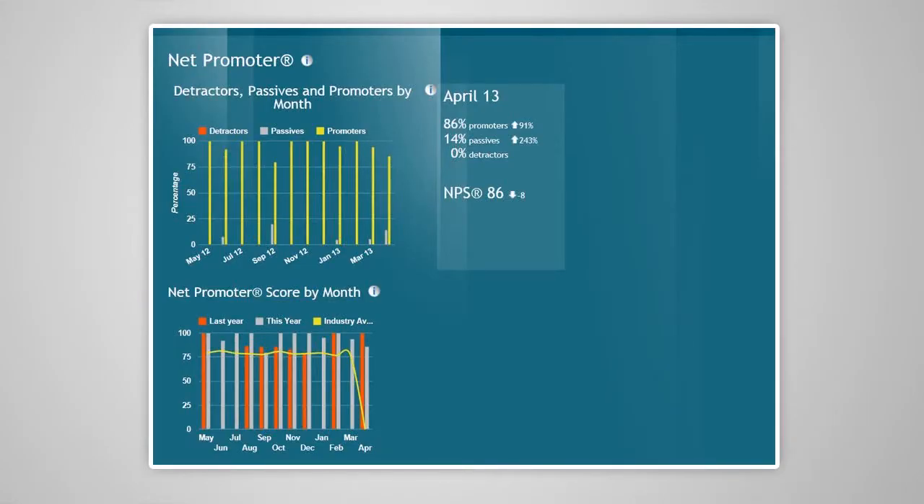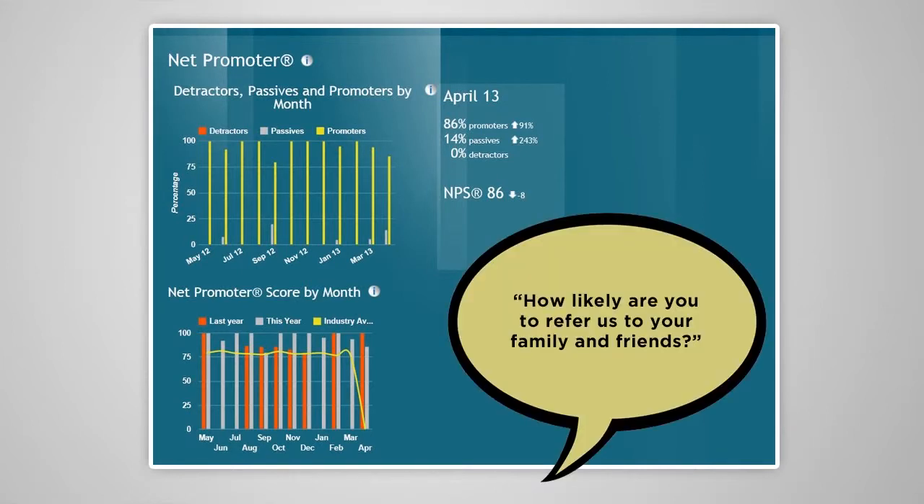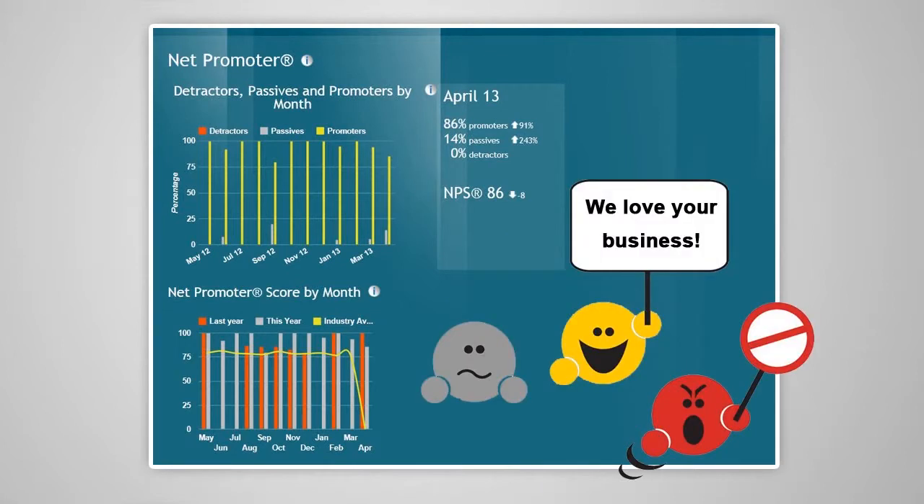The power of Spotlight doesn't stop at online reputation management. Spotlight can also help you gauge the overall well-being of your business through the use of the Net Promoter. The Net Promoter section in Spotlight is centred on a single question that allows you to gauge how your customers feel about your business: how likely are you to refer us to your friends and family? Based on their answer, we can group clients into three types – promoters, passives and detractors.